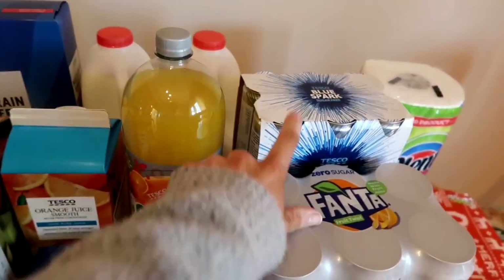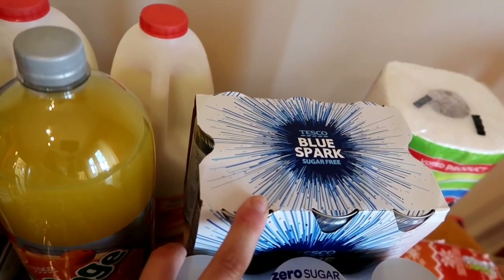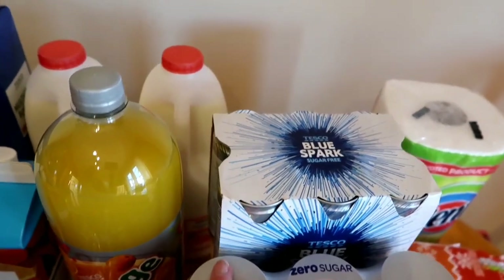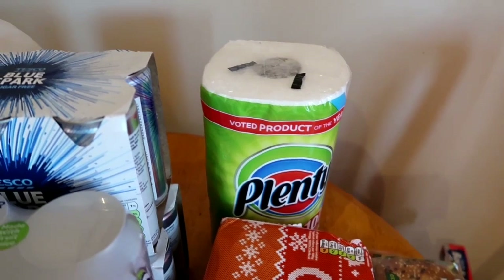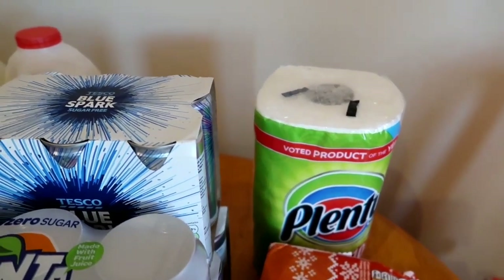Going across here, continuing with drinks - we've got Blue Spark which is Tesco's version of Red Bull, and Jason takes these down to work. I've got two of those and they are the sugar free ones. Just popped on the end there is the Plenty Kitchen Roll - it's my favourite one, it's the one I always use and I do try and get it on offer.